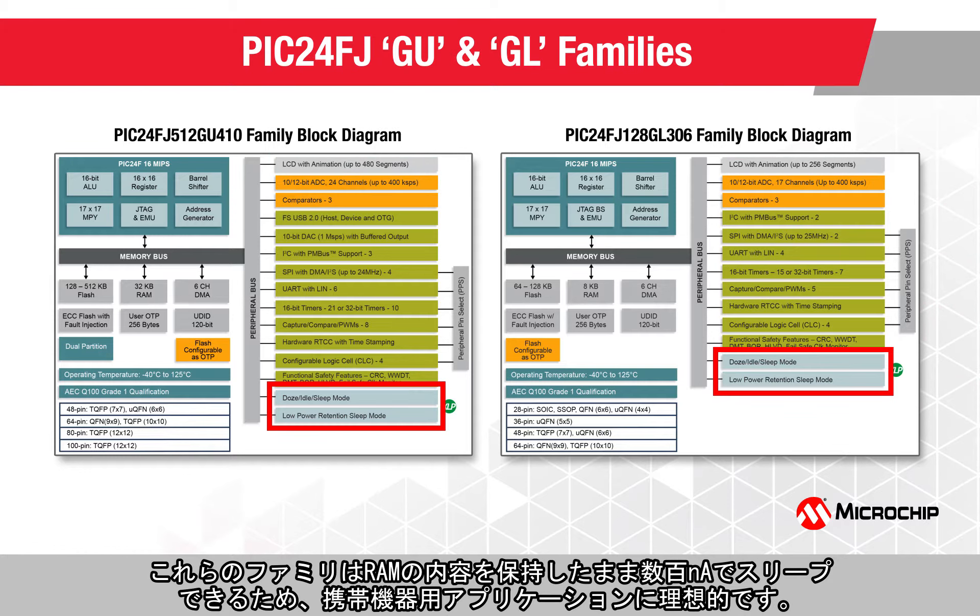These families offer ultra-low-power operation with a sleep current down to a few hundreds of nano-amperes while retaining the complete RAM content, making them perfect for extending the battery life in any portable applications.